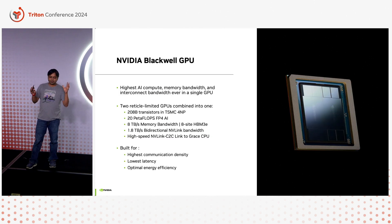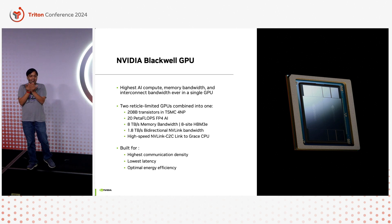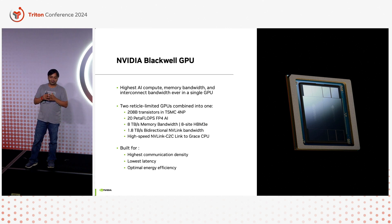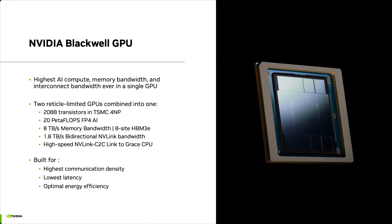Let's talk some numbers. Blackwell is two and a half times the size of Hopper. It's built using 208 billion transistors on TSMC 4 nanometer, custom optimized for NVIDIA. Since Moore's law is no longer providing free lunch, by attaching two Blackwell dice together using a custom high-bandwidth interface, you get over 20 petaflops of FP4 AI performance. Combined with eight stacks of HBM3E delivering eight terabytes per second, you get more than an order of magnitude performance improvement for trillion-plus parameter models, because the whole GPU operates at rack scale.